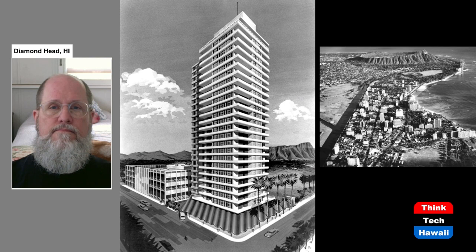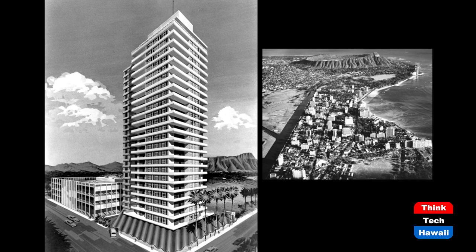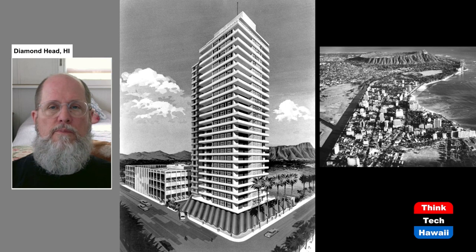Here again is what happened in Waikiki. The Foster Tower Hotel was the first really tall building in Waikiki and the precursor to a number of others coming along. In the picture on the right, you can see that by about 1967, Waikiki already had a number of high-rises.